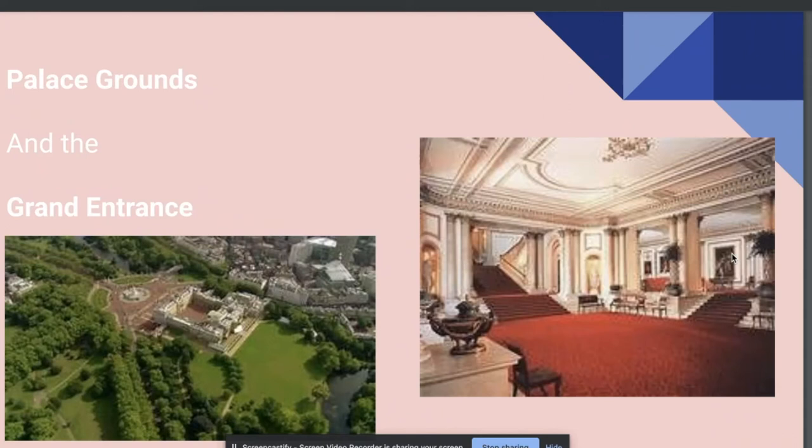The gardens of Buckingham Palace cover an impressive 39 acres and contain more than 350 types of wild flowers and a three-acre lake. The royal mews is also on the palace grounds, which is where they keep their horses.